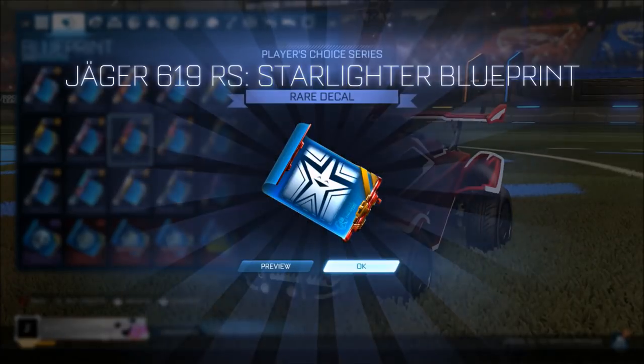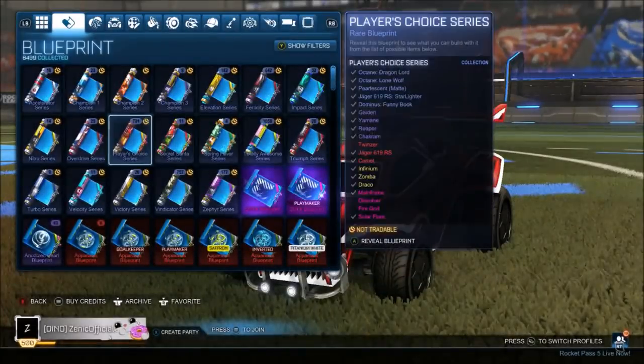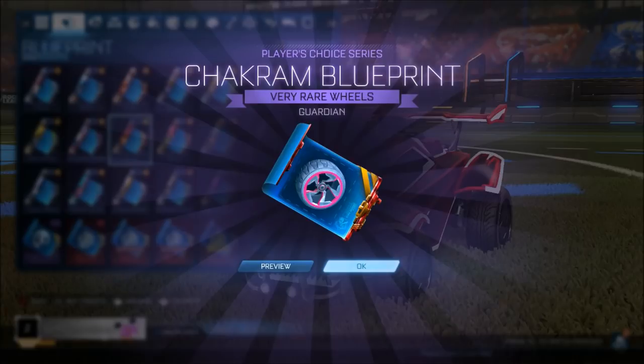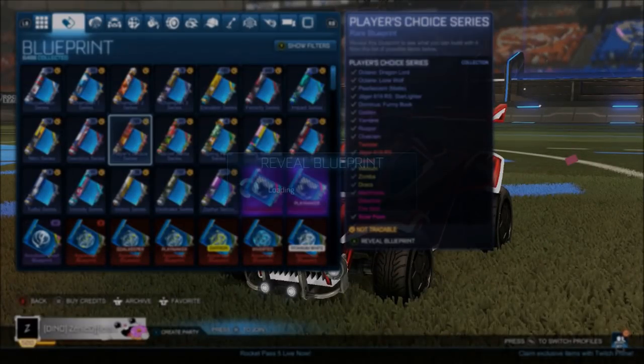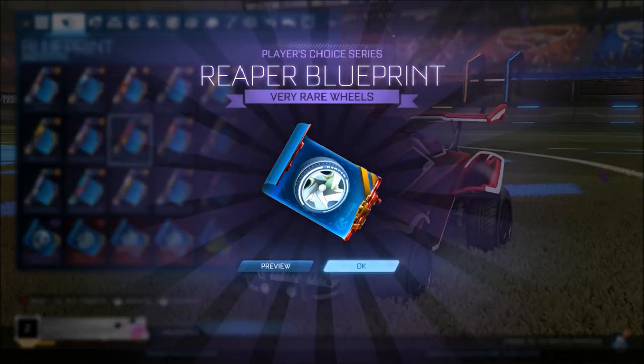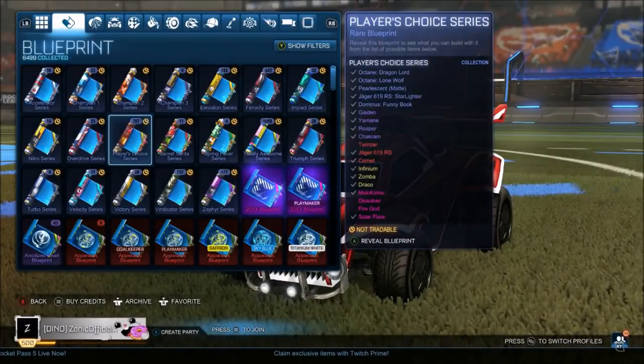We've got two painted exotics, one of them being really good and another one being a Fire God as well. It's decent, it really is decent I have to say. Regular shackrams - nothing amazing there. We're getting to the final few now. Can we end off with a banger? I won't even be complaining if we get a rare, because this has been an extremely good opening compared to a lot of others I've done previously on the channel.